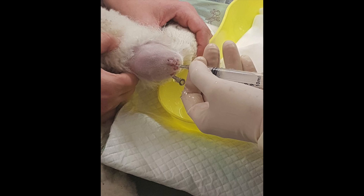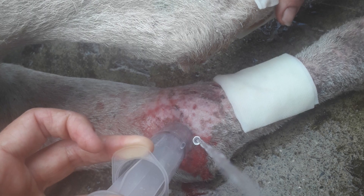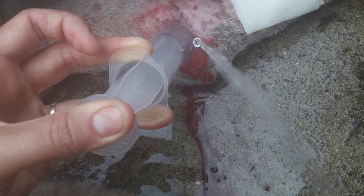Your vet can — and I would recommend — flush the joint to remove all of that pus, which is going to help you massively. They can also do what's called a regional lymph infusion, where we hit the leg with a big concentrated dose of antibiotics straight to the site.